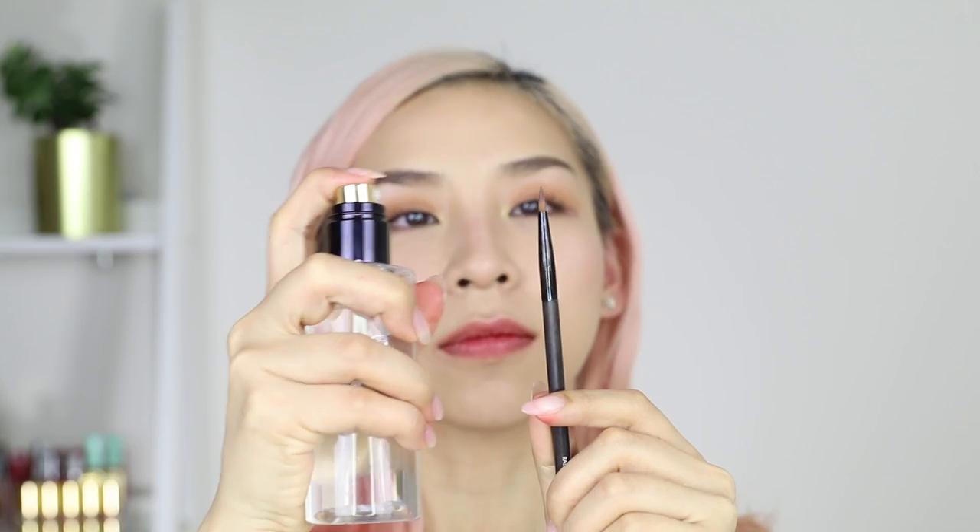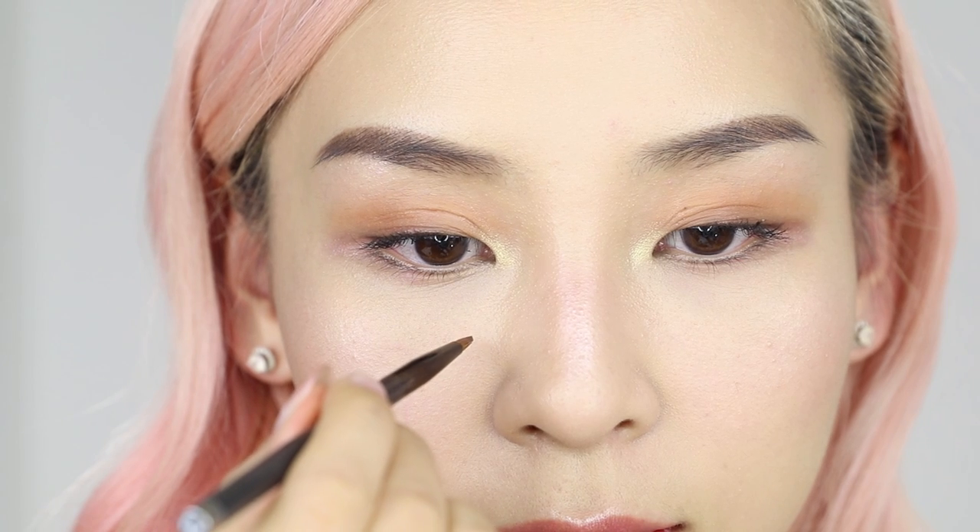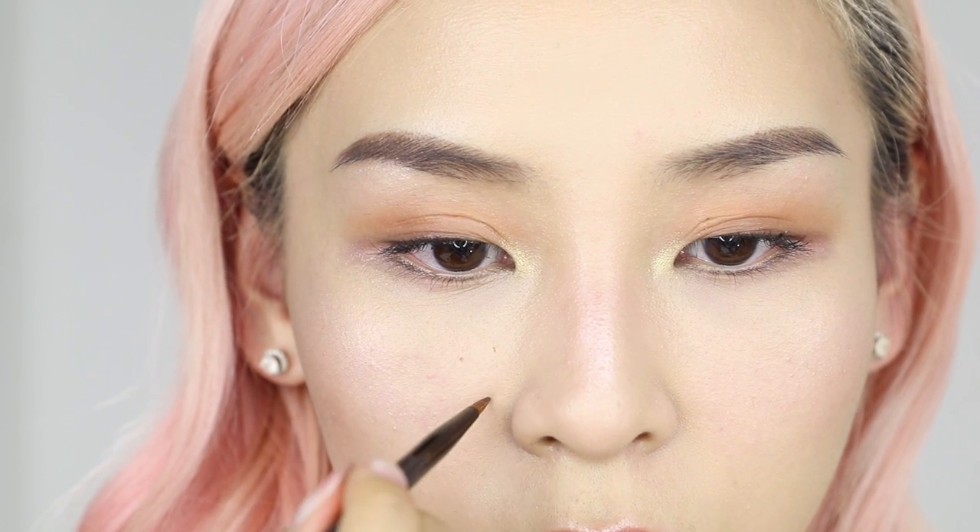Number 10: lastly, if you want to create fake freckles — I see it everywhere on my Instagram explore — you can use a brown eyeshadow. All you need is a wet eyeliner brush; again, use your setting spray to wet it, and use it to apply random spots all over. Then once you're done, use your finger to dab over the freckles to fade them a bit and make them look more natural.